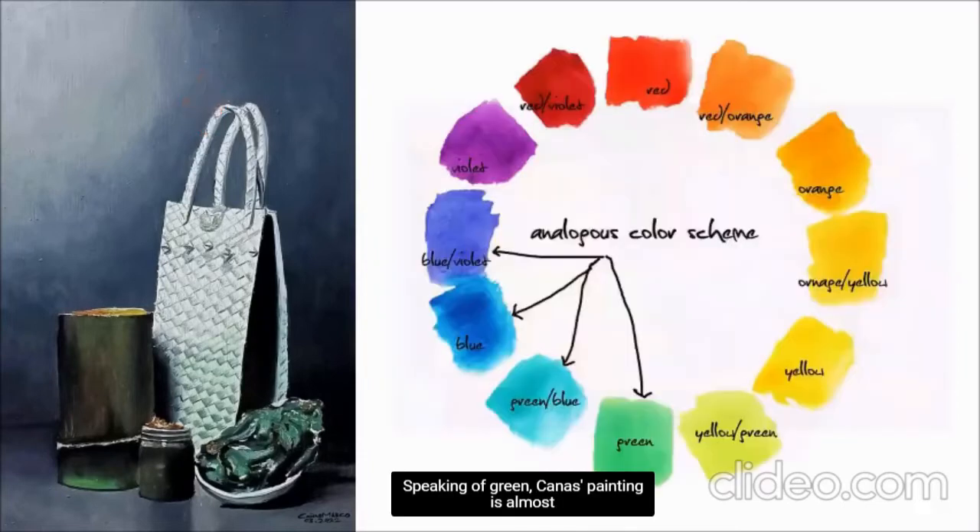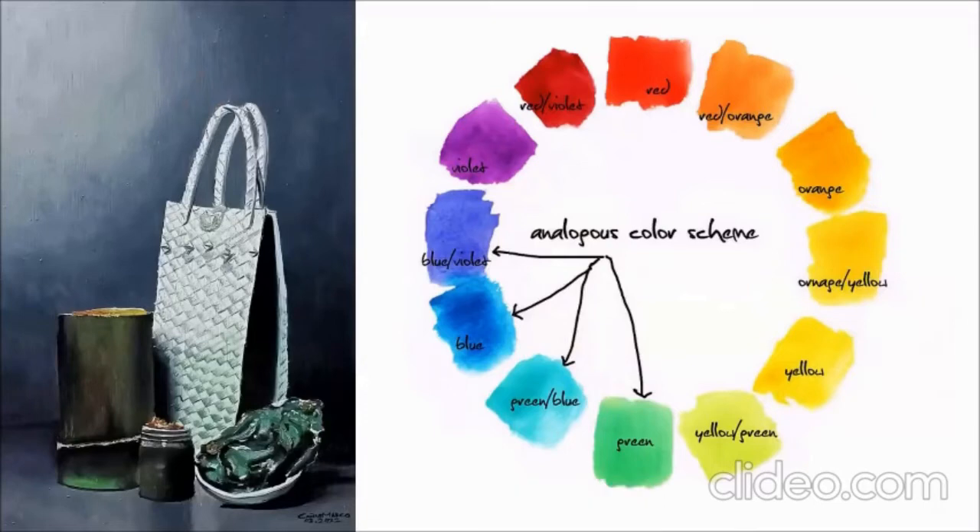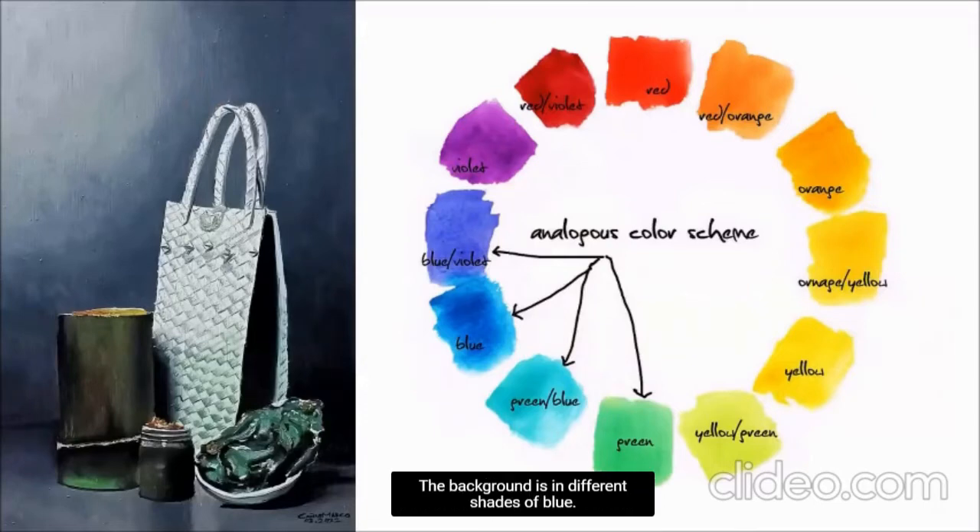Speaking of green, Cañas' painting is almost a lesson in different types of green. The background is in different shades of blue. Blue and green are next to each other on the color wheel, so they work well together.